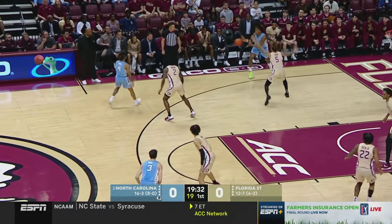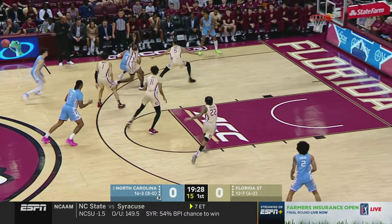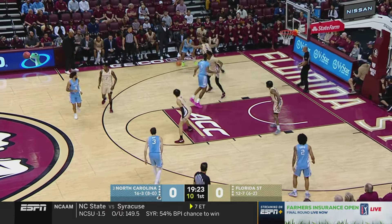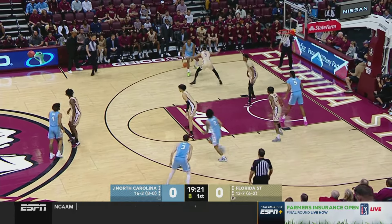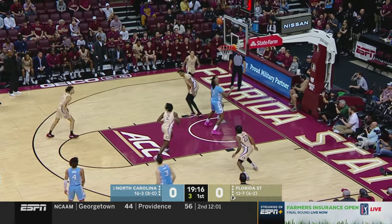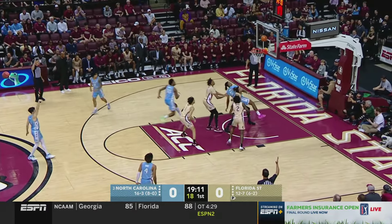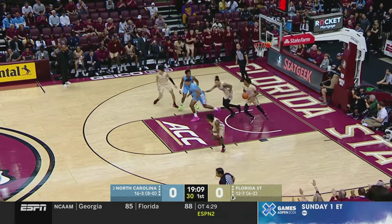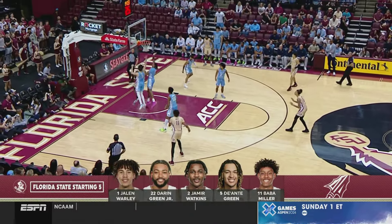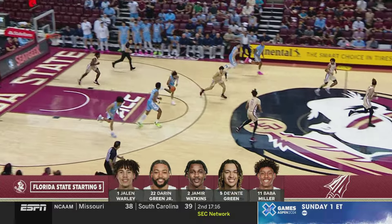Florida State typically makes teams play off the bounce — you're not going to play off the pass against them. You'll have to get into the paint and then swing or kick to make open shots. Florida State is the fourth most efficient defense in the ACC; Carolina is the second most efficient offense. The freshman Cadeau's floater is tipped by Baycott, back to Cadeau — Cormac Ryan misses a three. Bob Miller clears it at 6'11 and pushes it up the floor. Watkins drives but is swatted by Baycott.